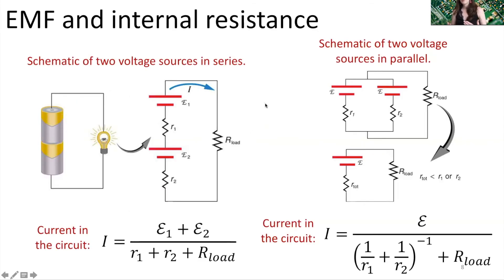Let's talk about what happens when we put our EMF sources in either series or parallel, because they can provide you with different results. For the first case, we have two EMF sources in series — similar to what happens inside a flashlight when you stack two or more batteries in series. The EMF for batteries in series adds up.